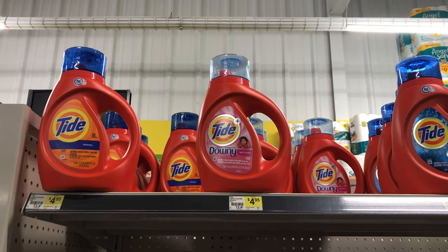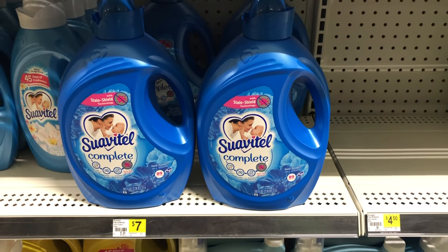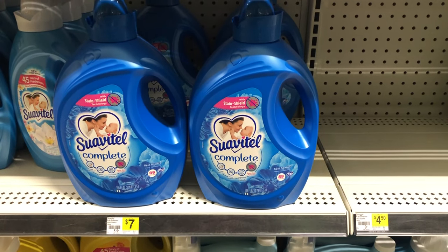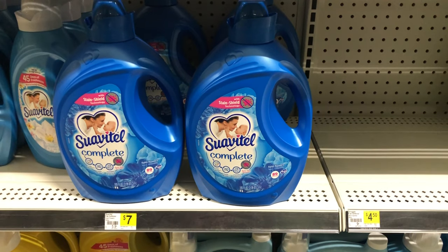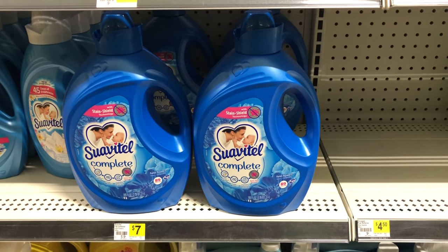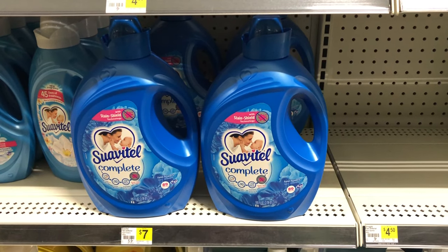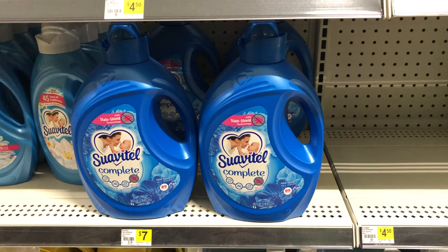You can pick up one of these huge bottles of Suavitel — it is seven dollars on the shelf and we have a two dollar digital coupon, making it just five dollars. Stay tuned — a little bit later in the video I'm going to have a scenario using this Suavitel and some instant savings.